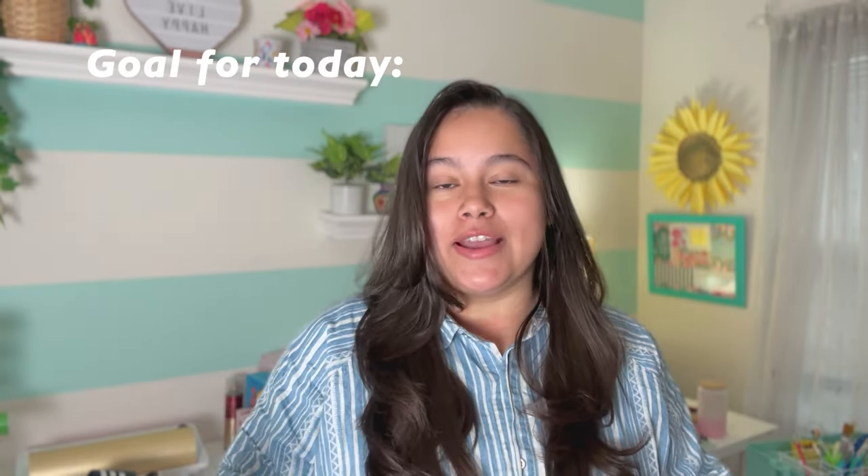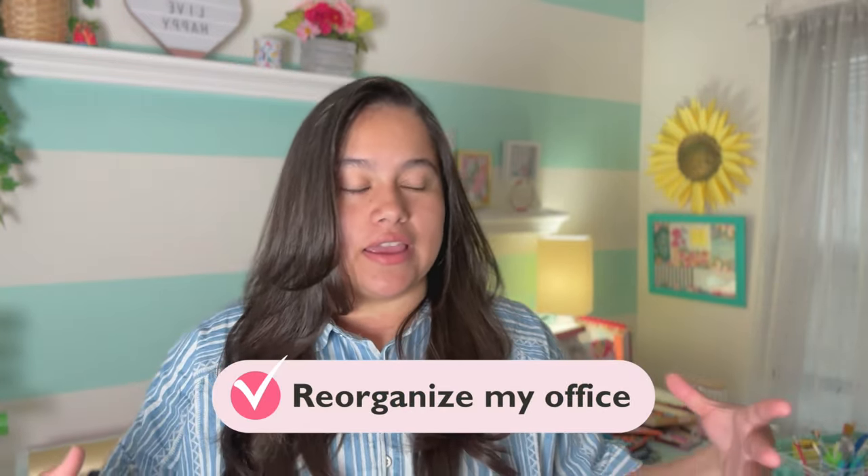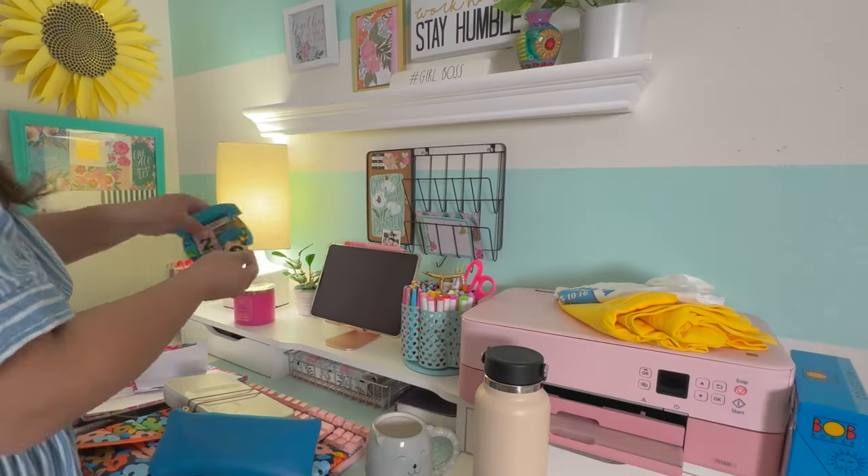Hey you guys, welcome back to my channel, and if you're new here welcome to Creatively Claudia. This channel is all about digital planning and organizational tips. In today's video I'm actually reorganizing my office — this is where I spend a lot of my time creating digital planners, planning, and creating content for you guys. I really wanted to change things up a bit.